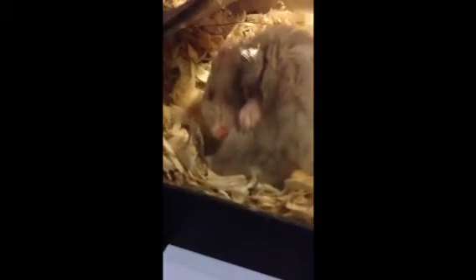This would be Pretzel. I don't know if you can see or not, but right in the little heart right there is my hamster Coco.